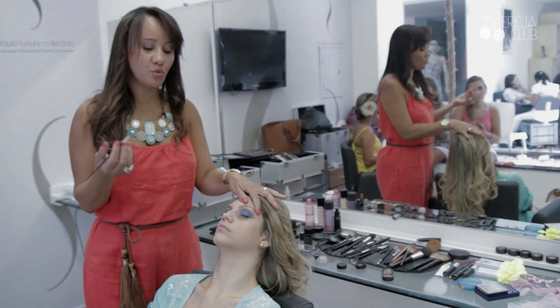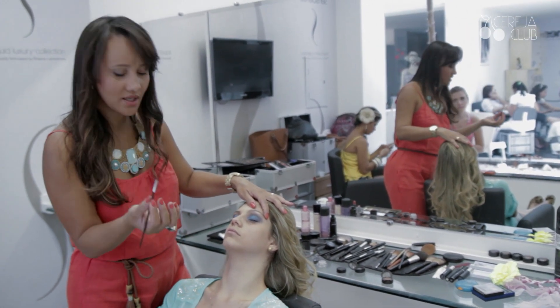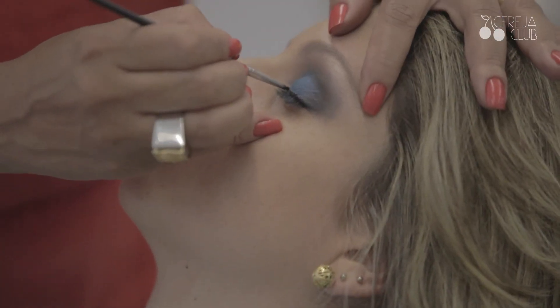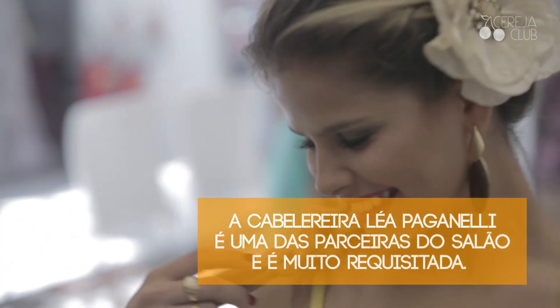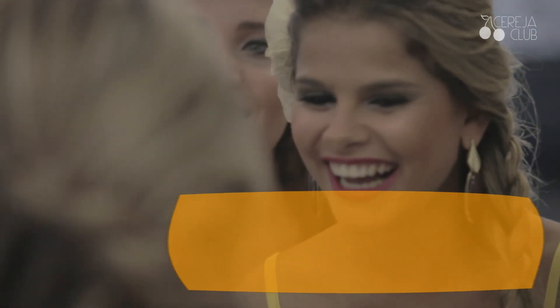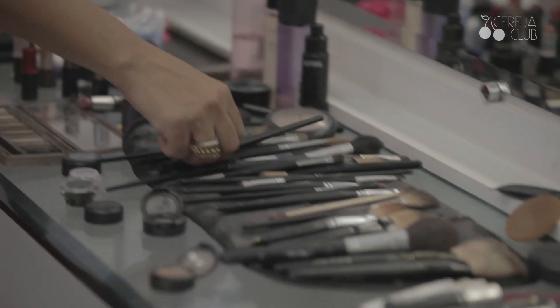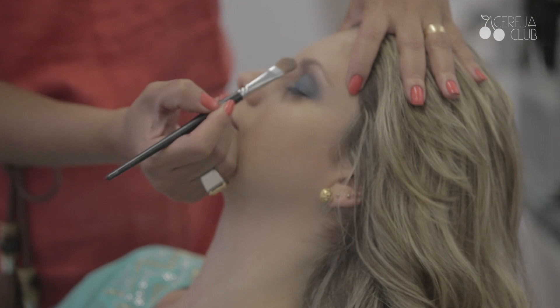Porque tem os lápis, que são super pretos, são bem bacanas. Mas eu acho que o em gel, além de ficar bem preto, que é o essencial, ele você pode usar com pincel, então você usa na finura que você quer. Sempre a área do côncavo, pra ajudar na união, pra não ficar aquela marca aqui.